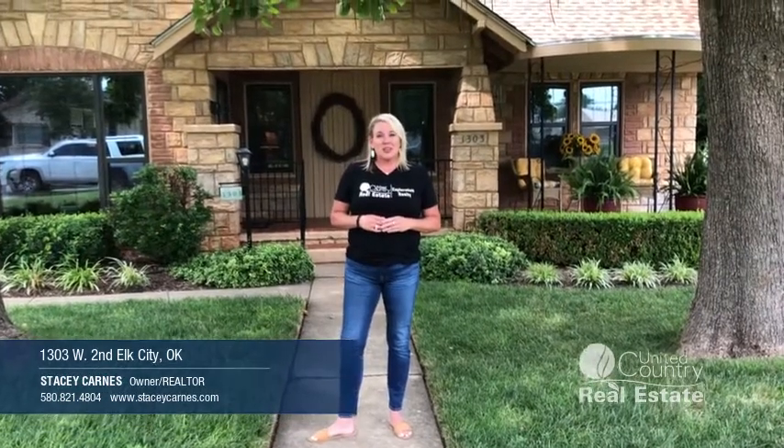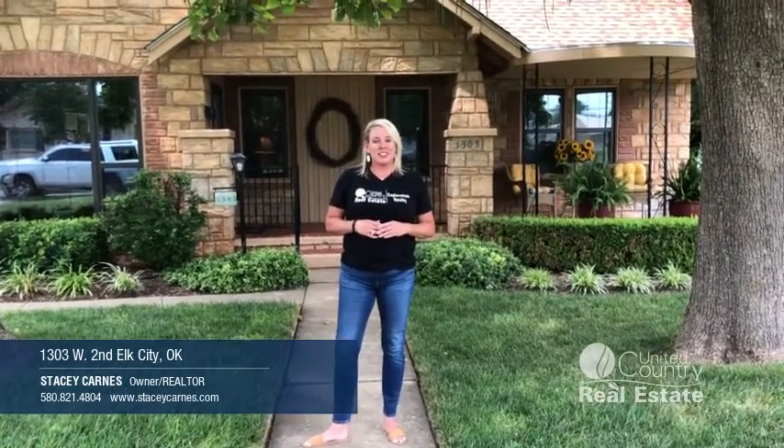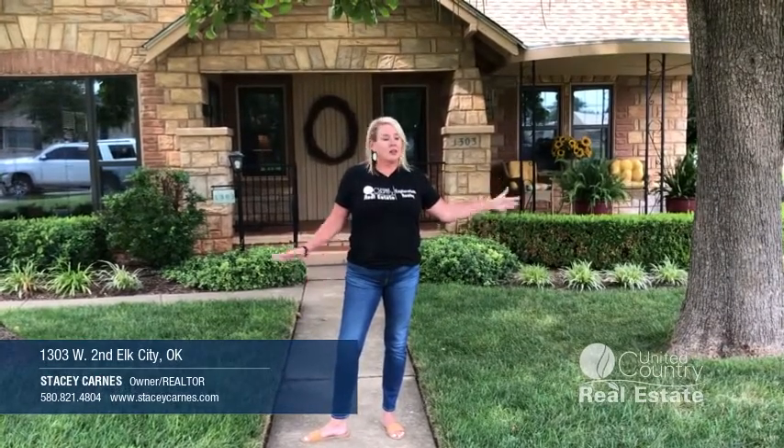Hey guys, Stacey Carnes here with United Country Exploration Realty. Today we're at this amazing house on 2nd Street — a cottage style home. The main house features two bedrooms, two baths, and then we have income-producing separate apartments. You gotta check this house out. Let's go in and see it.